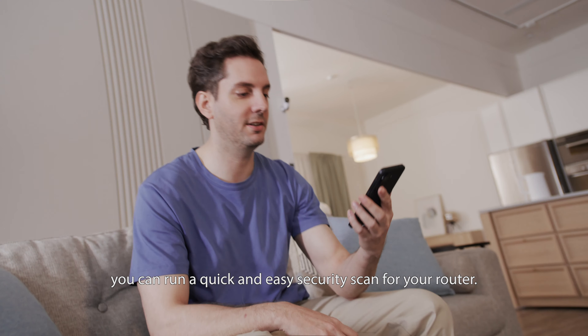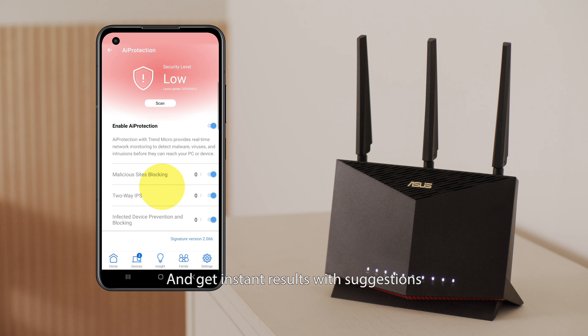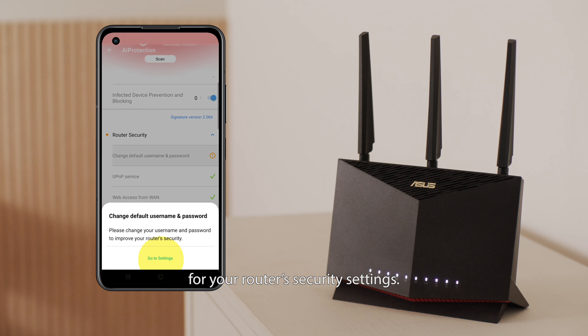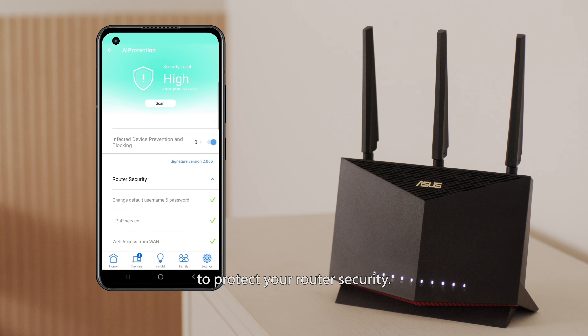With just one tap, you can run a quick and easy security scan for your router and get instant results with suggestions for your router's security settings, so you can take immediate action to protect your router's security.